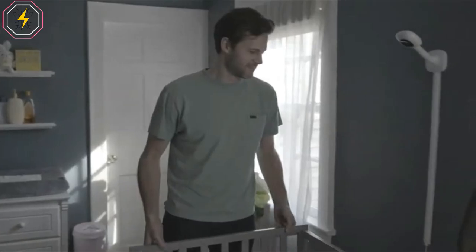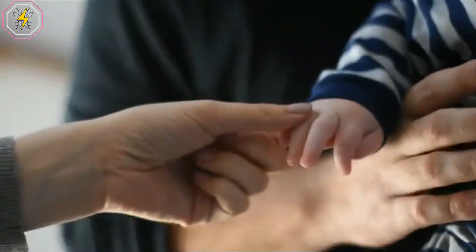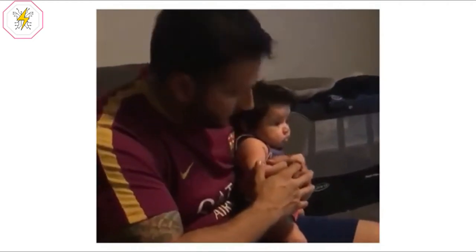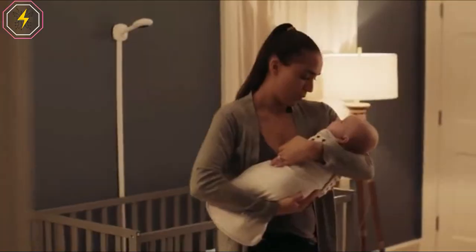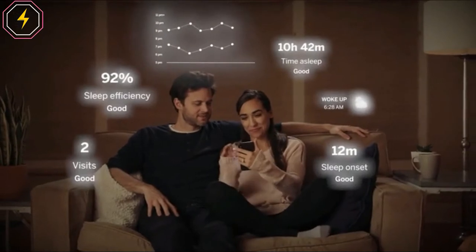Number 5: Nanit Plus. Take the guesswork out of baby sleep with custom coaching based on your baby's unique sleep data. With your baby's personal sleep dashboard and trends, understand everything from how long they slept to how many times you visited them every night. By just adding breathing wear, the Nanit Plus can see your baby's chest as they breathe in real-time, simply by reading the customized patterns on the fabric. Get alerts on both your app and camera should they ever need you, and feel more confident leaving them in the crib for the night.